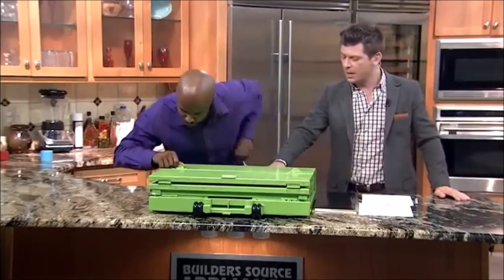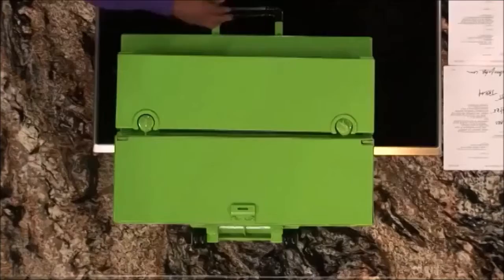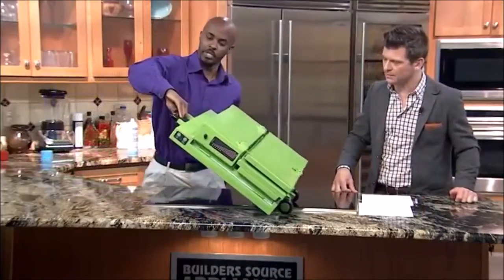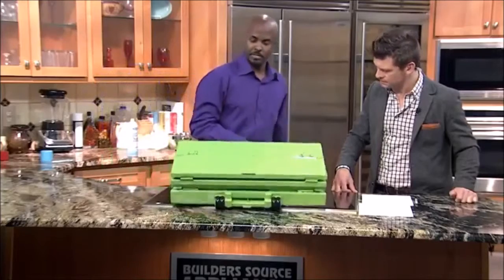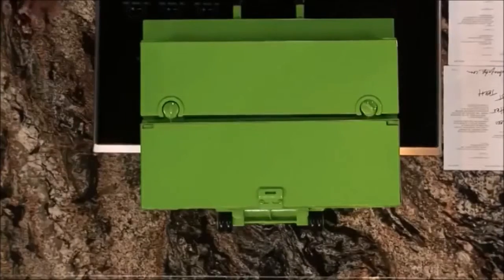It's a retractable handle, so it rolls just like a rolling suitcase. You can carry it like a briefcase. It's very lightweight — weighs about 20 to 40 pounds. That's not bad at all for something that's going to keep cool and even freeze your goodies.